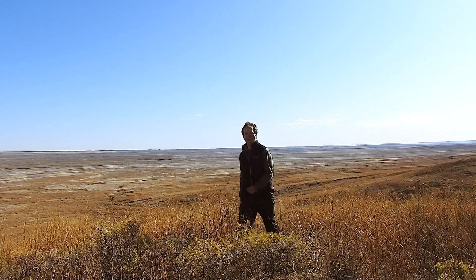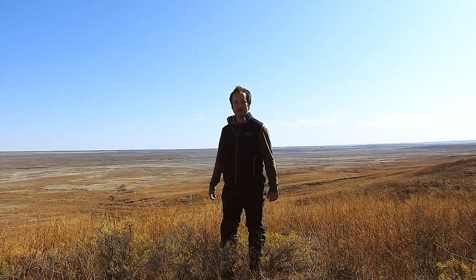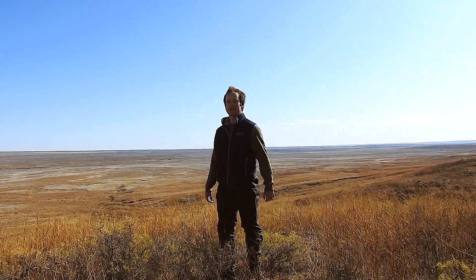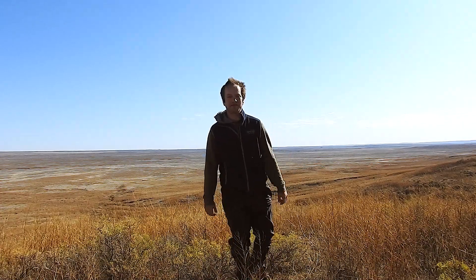Welcome to Wunderlust. Today we're hunting for ancient invertebrates in the old remains of the Western Interior Seaway, some 67 million years ago.